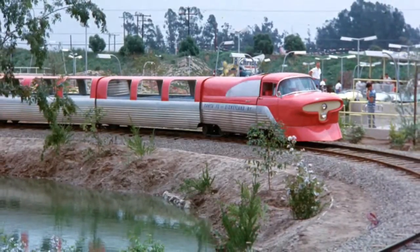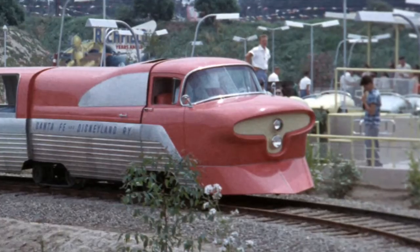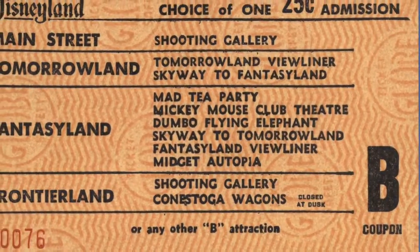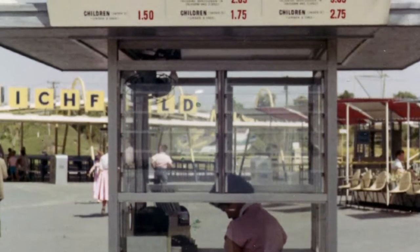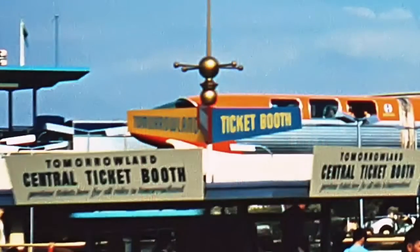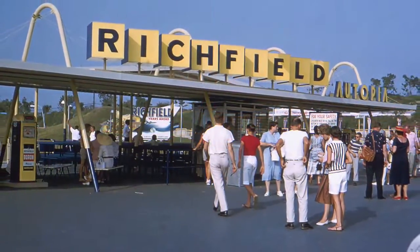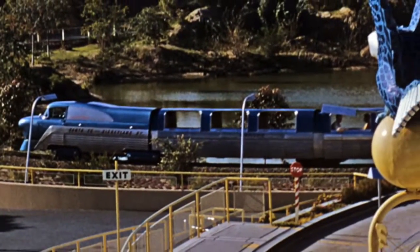Onboarding the View Liner, you speed off on a round-trip journey through both Fantasyland and Tomorrowland. Just tear out your B coupon — B as in bashful — and present it to the conductor on the station platform. Or, you may purchase individual ride tickets at the central ticket booth located a few steps away between Autopia and the Astrojet. Cash is not accepted on the View Liner.